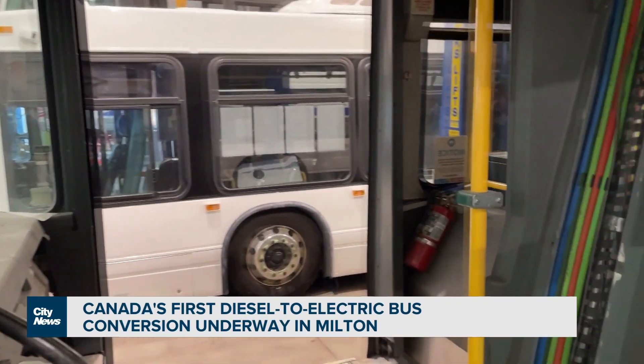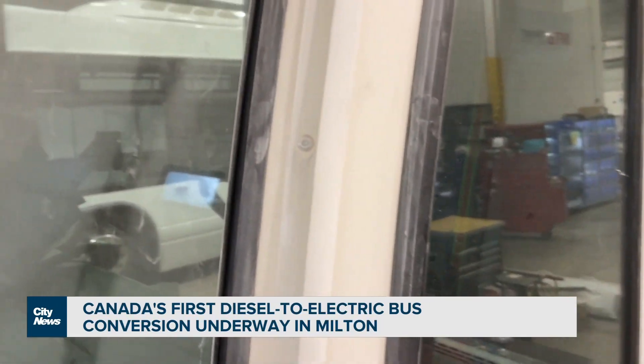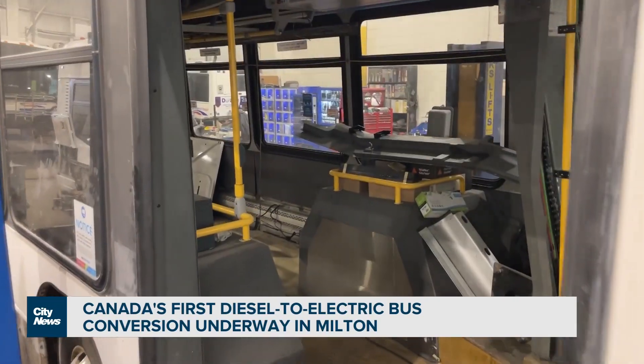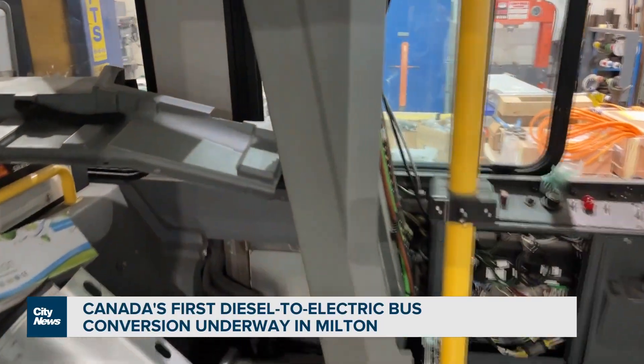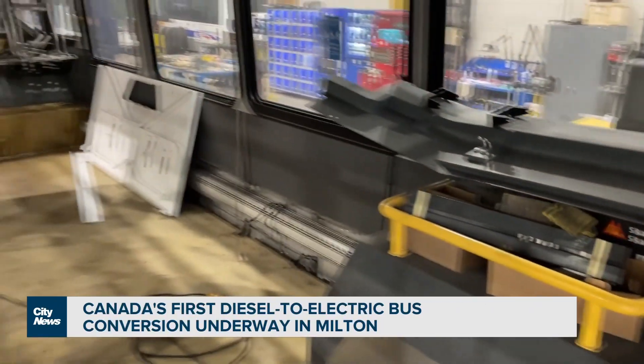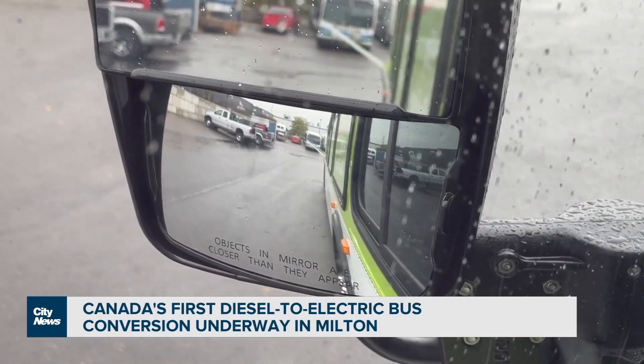Milton Transit says this comes as part of the town's plan to eventually electrify the entire bus fleet. It's taxpayer money — what metrics will you be using to determine if this is cost effective for the taxpayer? We always want to compare the lifecycle costs of operating vehicles. We will compare this electric vehicle to a diesel bus, and we want to compare the maintenance costs, the fuel savings, and the fuel costs between the two.